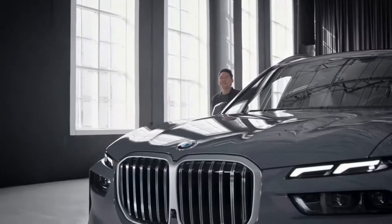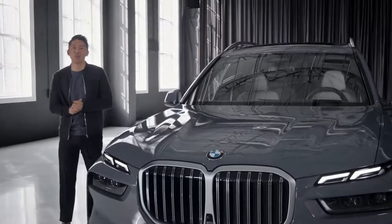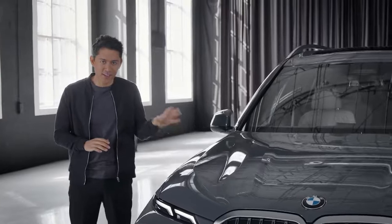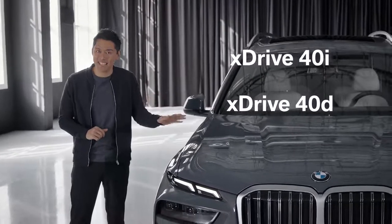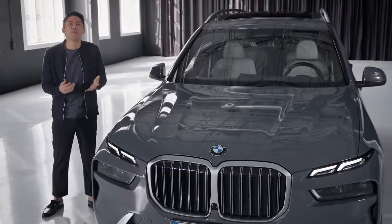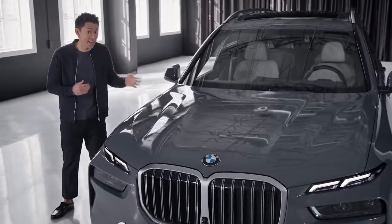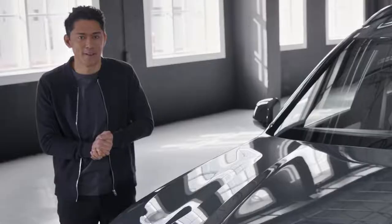The new BMW X7 comes with a leaner yet powerful engine portfolio. Three engines are now available: the xDrive40i, xDrive40d, and M60i xDrive. There's a new naming for the M model — the BMW X7 M60i xDrive — which retains the familiar performance data of its predecessor, including a smooth and throaty twin-turbo V8 engine.